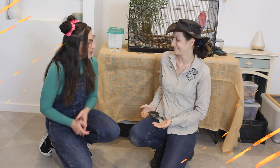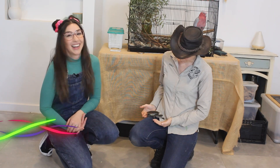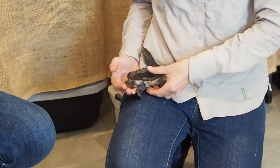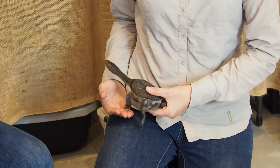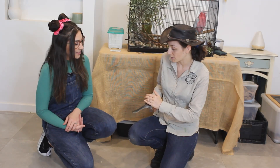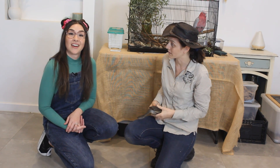A turtle. What kind of turtle is this? So this is an oblong turtle, and they're native to WA. Has it got a really long neck? She does, and that's so that she can get food that she might not be able to fit her shell into places, but she can still stretch out and get food really quickly.